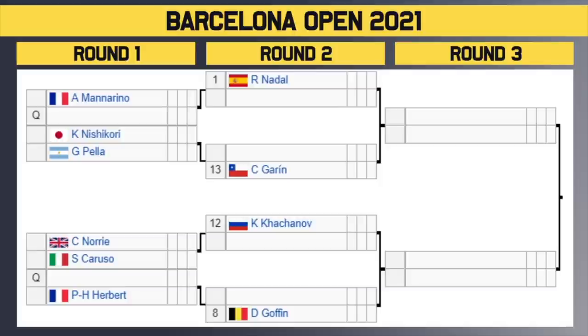Starting at the top of the draw, we have 16 seeds and all 16 seeds get a bye in the first round. Rafa Nadal is the number 1 seed — he gets a bye in the first round. He'll take on the winner of Manorino or a qualifier in the second round. Then we have Nishikori vs. Pella in the first round — that's a good first round matchup. The winner of that takes on number 13 seed Garen in the second round.